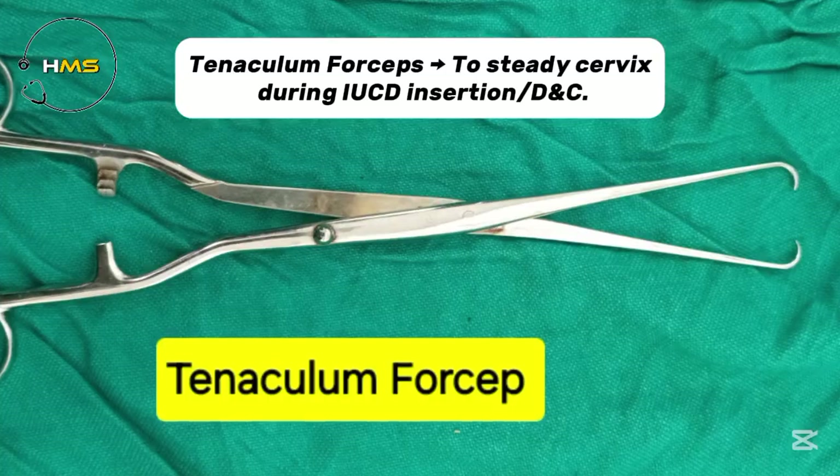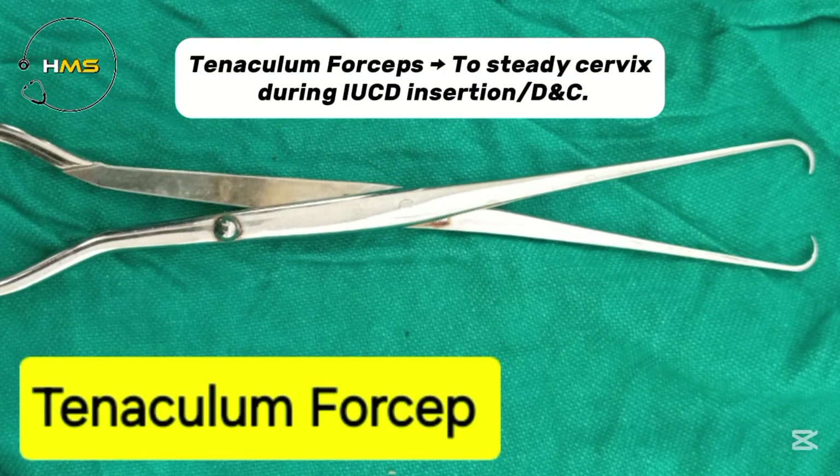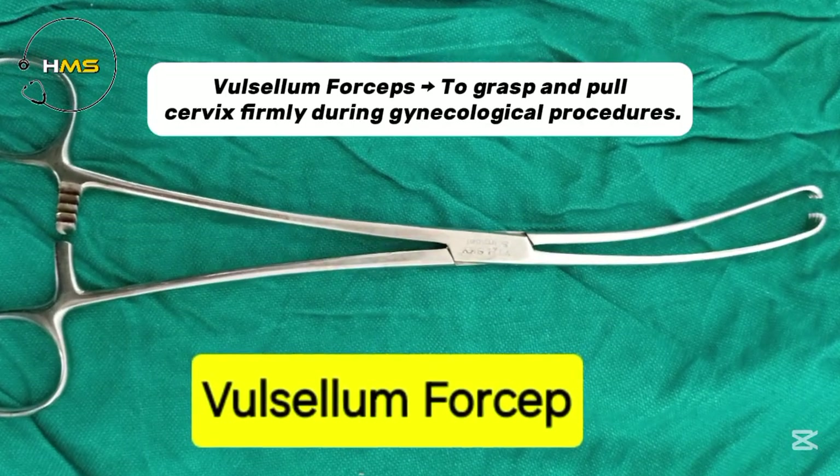Tenaculum forceps gives to steady the cervix during IUCD insertion and D&C. Vulsellum forceps gives to grasp and pull the cervix firmly during gynecological procedures.